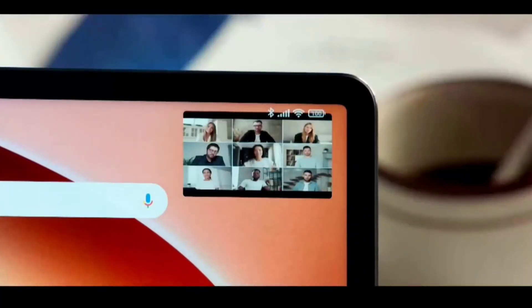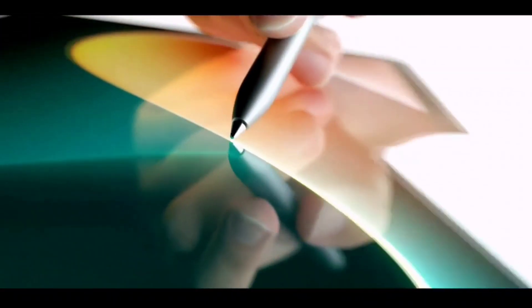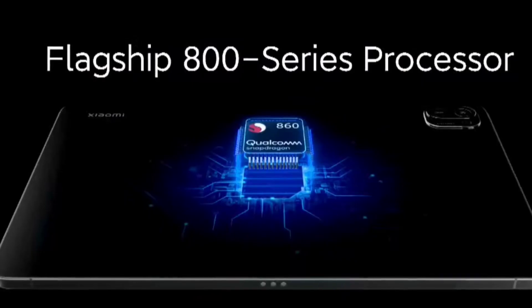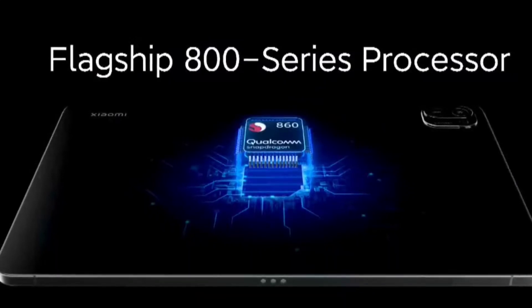Yes friends, finally Xiaomi did release the Mi Pad 5 with the Snapdragon 860 processor and a 120Hz refresh rate display. Let's take a look at the specifications, price, and availability. Right now the Mi Pad 5 is priced at 22,999 rupees in the first sale, which begins on 3rd of May at 12 PM. Using the HDFC credit card offer gives a 2,000 rupees instant discount, making the final amount 23,000 rupees for the base 6GB and 128GB variant.